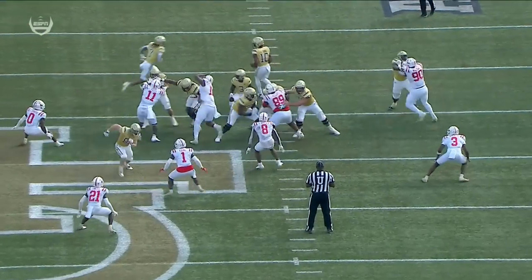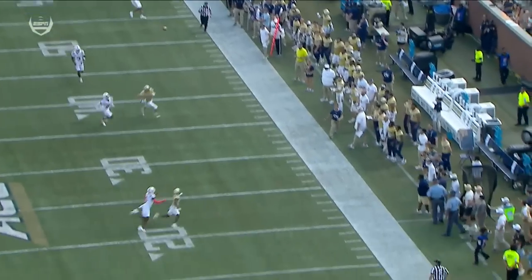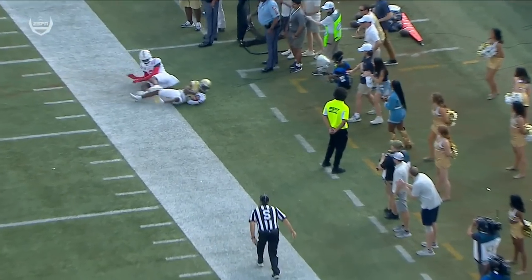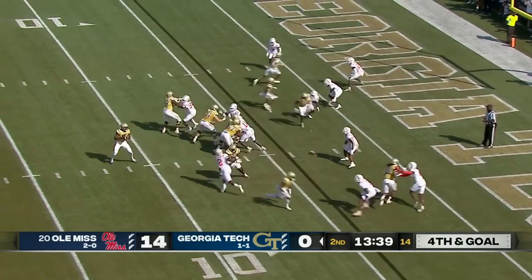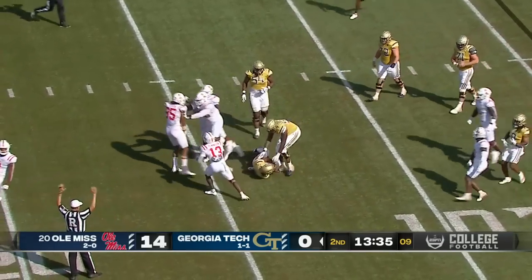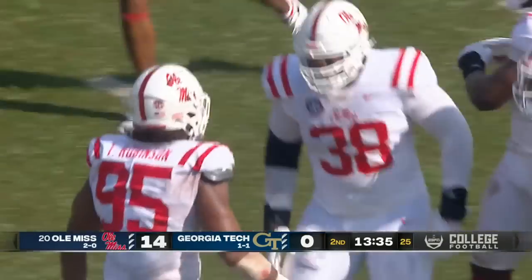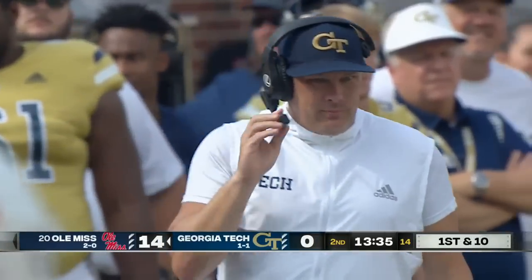Take another look at this big play for Georgia Tech — nice job selling it by Jeff Sims and locating his target. Excellent individual effort. Fourth and goal on the four, another pass play — Sims from the pocket, hit, sack, back at the 13 yard line. They turned it over on downs.